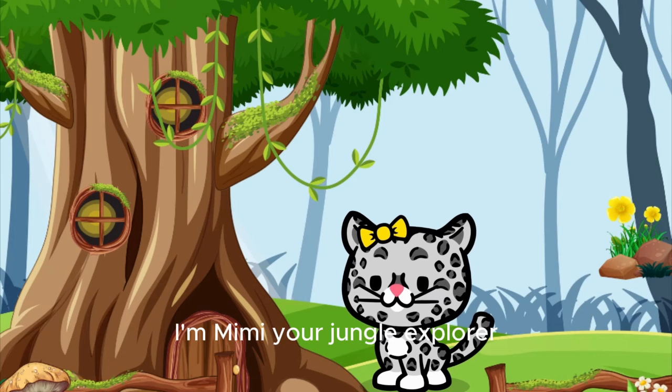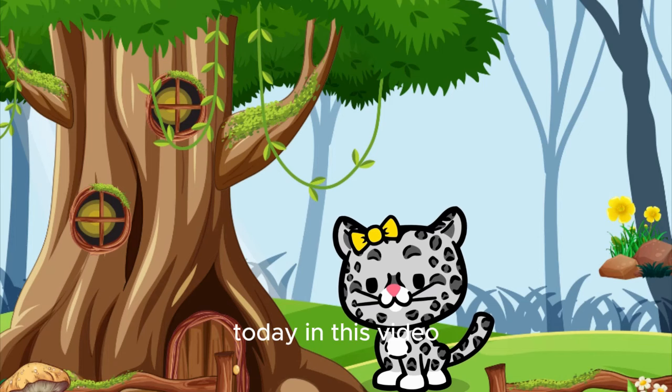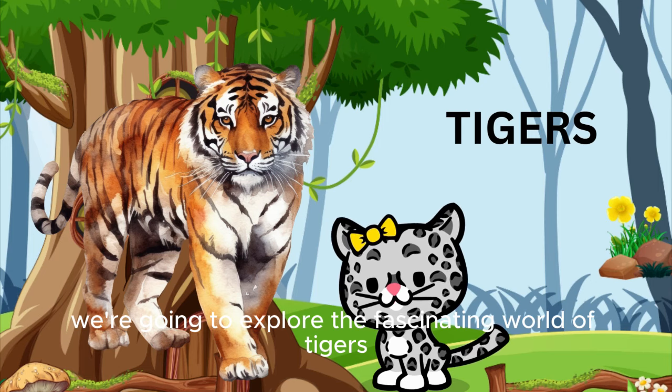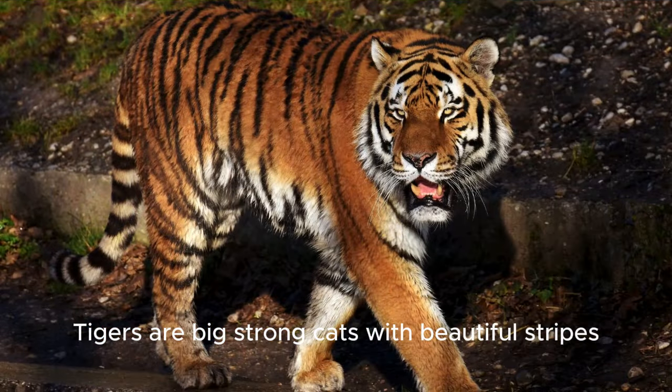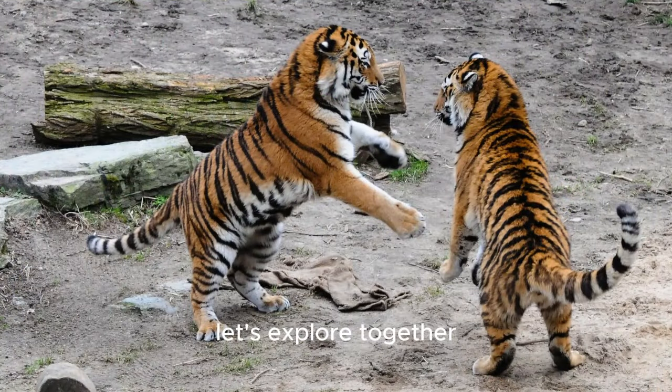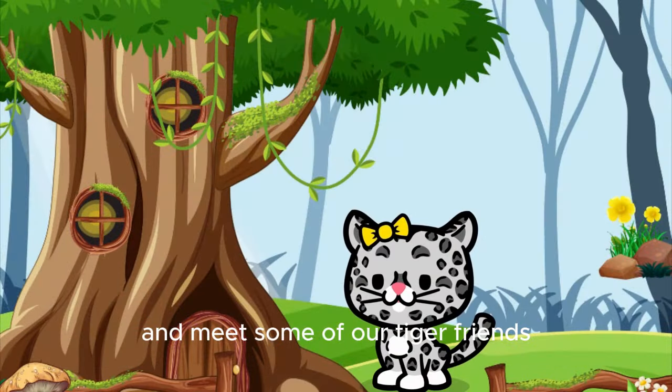Hi there, friends. I'm Mimi, your jungle explorer today. In this video, we're going to explore the fascinating world of tigers. Tigers are big, strong cats with beautiful stripes. Did you know there are different types of tigers around the world? Let's explore together and meet some of our tiger friends.